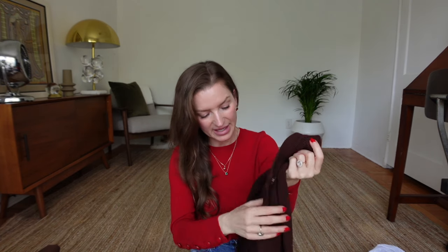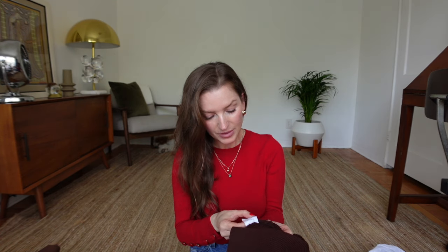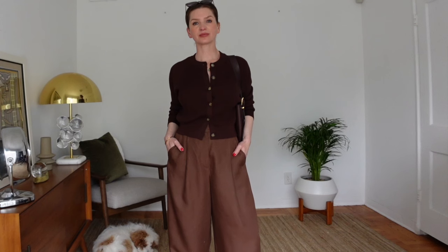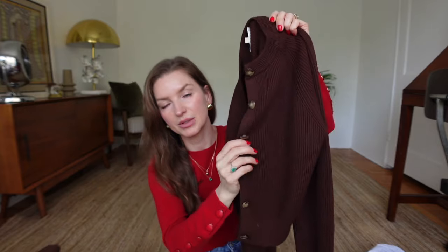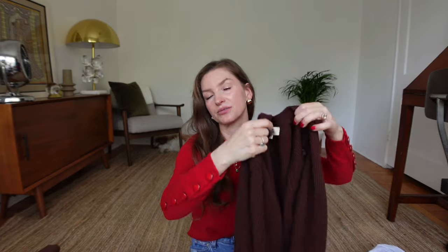The brown cardigan is 53% merino wool and 47% cotton — if you have sensitive skin, this is great because it doesn't itch. It has lovely buttons for a little extra character. It's cropped and lightweight, not too heavy, so it's perfect for this time of year as well.